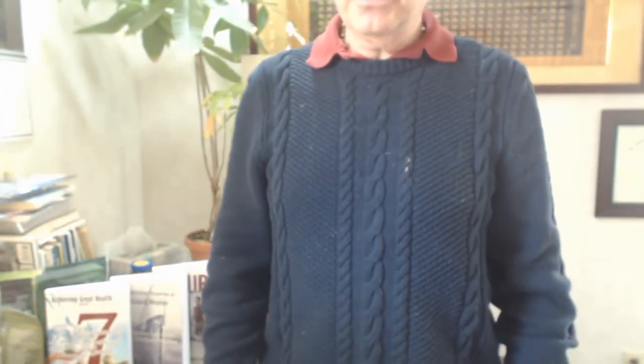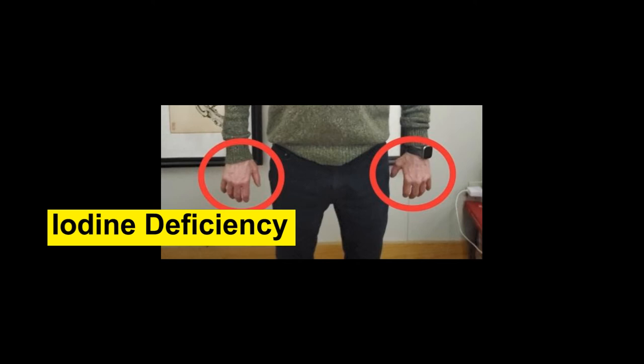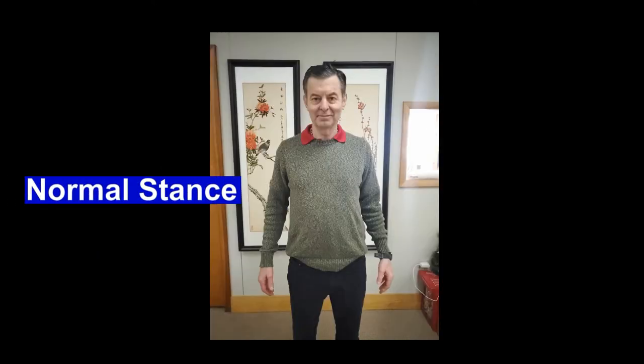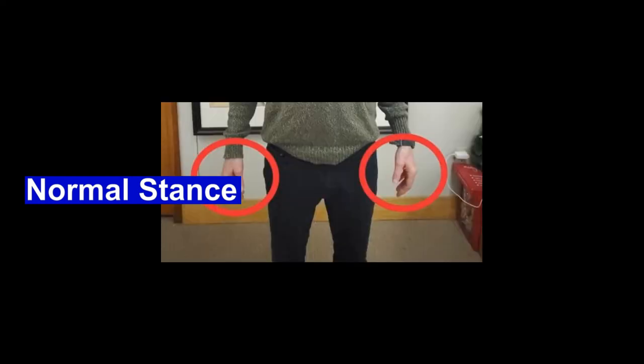There are a couple more signs people don't know about. Eyebrows that don't go all the way over the eyes — they kind of stop in the middle. That's a good sign of iodine deficiency. And when you're standing relaxed, your hands should be facing more inward. If they're turned outward, that's probably an iodine deficiency. If you look at pictures of my family from well over 100 years ago, the whole family is standing like that with their hands faced outward, and they all had an iodine deficiency.